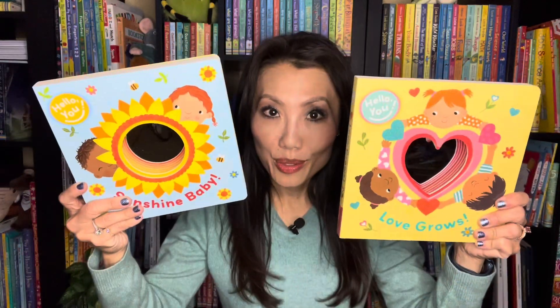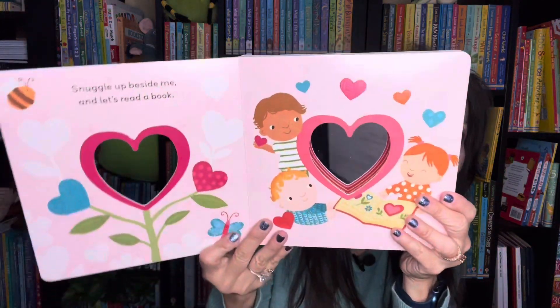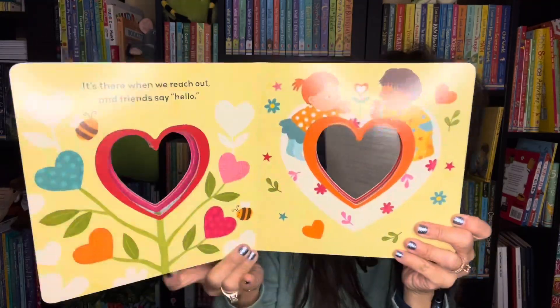Also new in the series we have Hello You. This is Sunshine Baby and Love Grows. Inside these books you will watch and enjoy your babies giggle and laugh as they discover themselves in the mirrors of each page. These are interactive and fun sturdy board books for the littles.